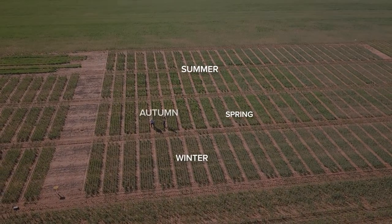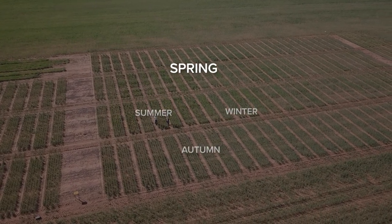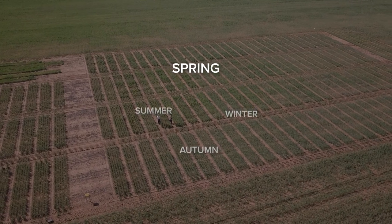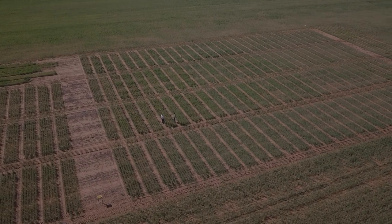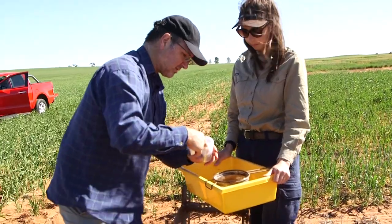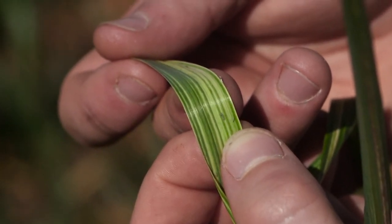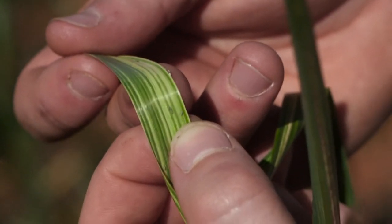Russian wheat aphids migrate into young crops in autumn. By spring they're ready to migrate again, this time from the maturing crop to find younger plants. A pan trap is used throughout the cropping cycle to capture winged forms of the aphid. One of these actually has wing buds, so in its next developmental stage it will actually take flight.